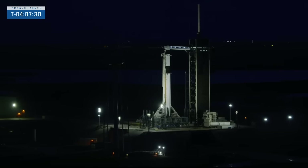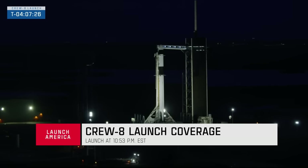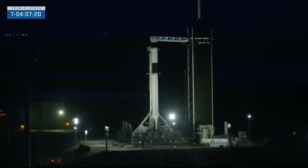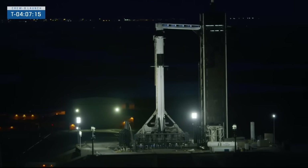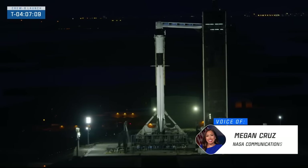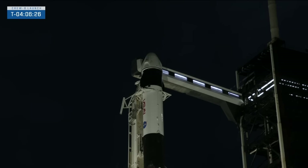Good evening, and welcome to Kennedy Space Center in Florida, where we have three astronauts and one cosmonaut about to suit up for their journey to the International Space Station. In just about four hours, you are seeing aerial views of what their ride will be today — a brand-new Falcon 9 rocket, atop which we have the Dragon Endeavour. Crew 8 is a continuation of regular crewed flights from U.S. soil to the ISS as part of NASA's Commercial Crew Program.